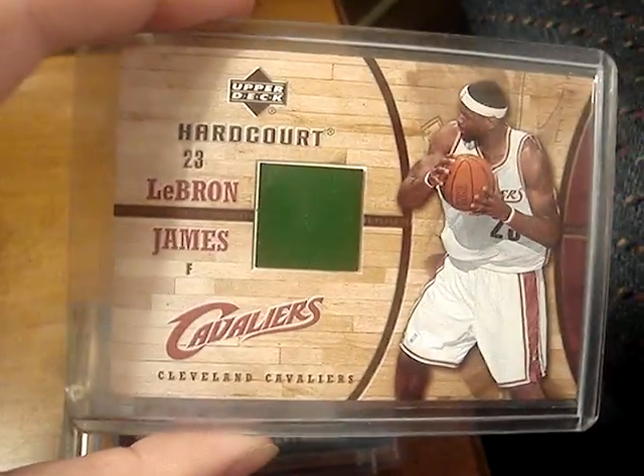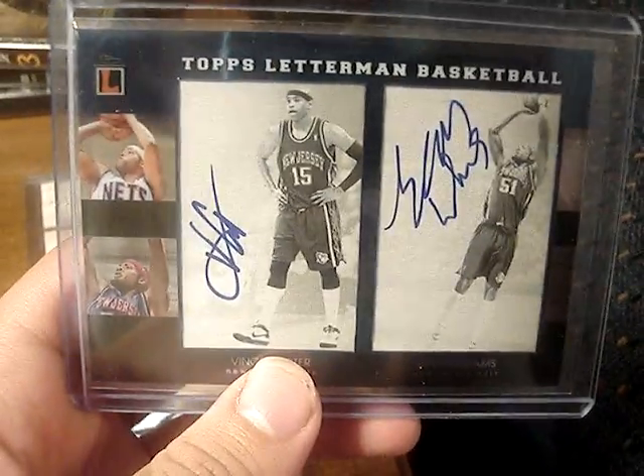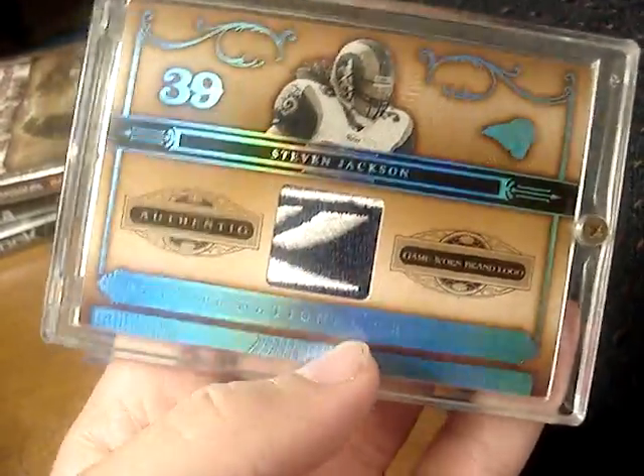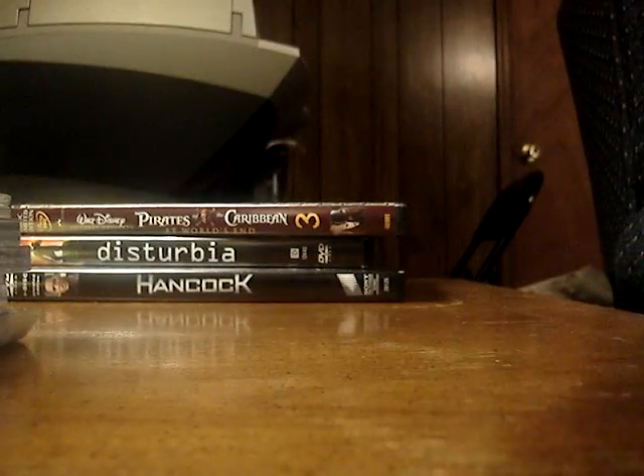Got a LeBron James Game Used Floor from his high school — not numbered. Got a really nice dual on-card autograph of Vince Carter and Sean Williams. This is a case hit from Letterman, and since it's a dual autograph it's even more rare — numbered to nine, so that's pretty sick. And then the Steven Jackson Reebok Game Worn Logo Patch from 2006 National Treasures, numbered to ten. So those three cards are probably the easier ones to get off me. I still want something good in return, but I've been looking to part with those.